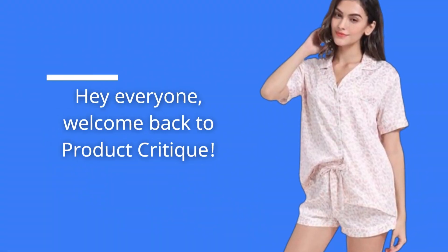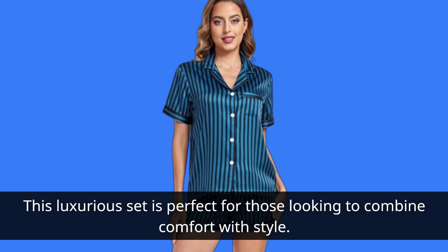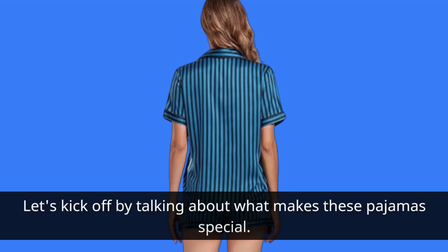Hey everyone, welcome back to Product Critique. Today, we're diving into one of the best satin pajama sets available in the market right now, the Serena Delicacy Women's Satin Pajama Set. This luxurious set is perfect for those looking to combine comfort with style. Let's kick off by talking about what makes these pajamas special.